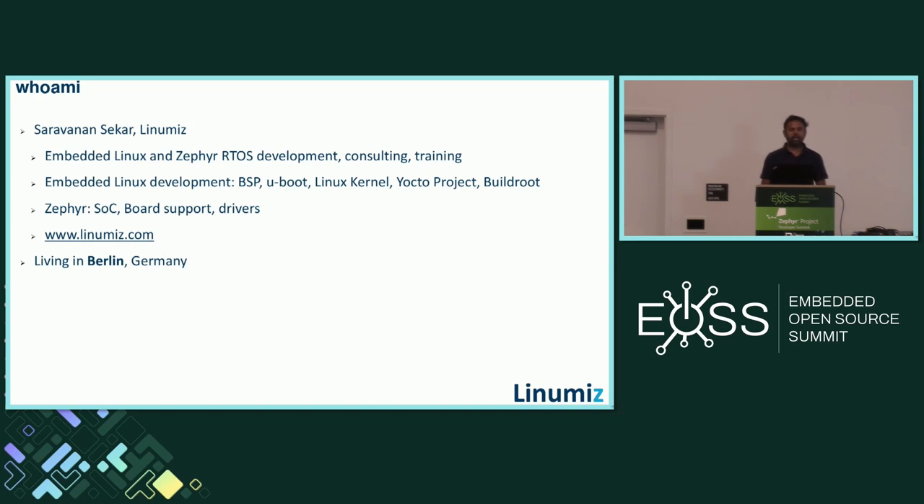My name is Saravanan. I'm part of Linimus, working as an embedded software engineer. I have over 13 years of experience working in Linux and I'm a developer and contributor to open source projects like the Linux kernel and Zephyr RTOS. Linimus is a software services company providing embedded software development, consulting, and training in embedded Linux and Zephyr RTOS, covering bootloader development, kernel development, BSP support, and device driver development. I live in Berlin.